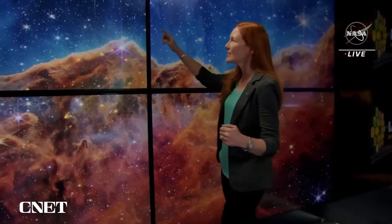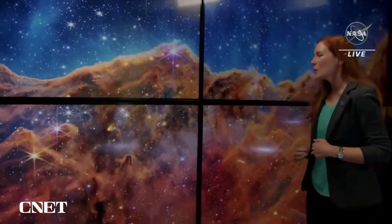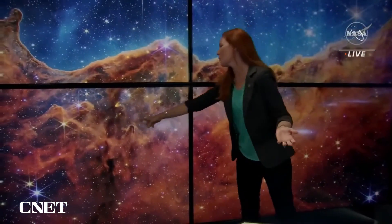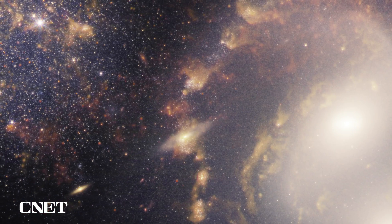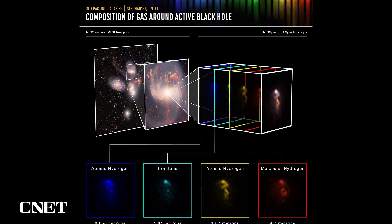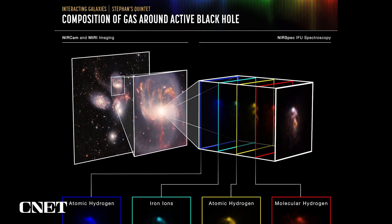We even see some galaxies lurking in the background, and examples of structures that, honestly, we don't even know what they are. The data is just so rich. These spectacular images really represent the dawn of a new scientific era, one powered by the world's most powerful telescope.